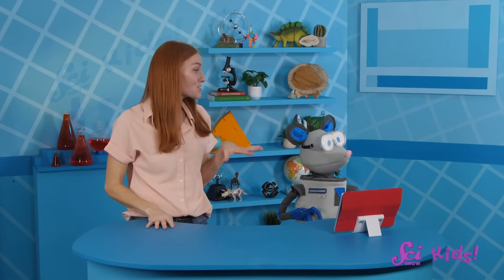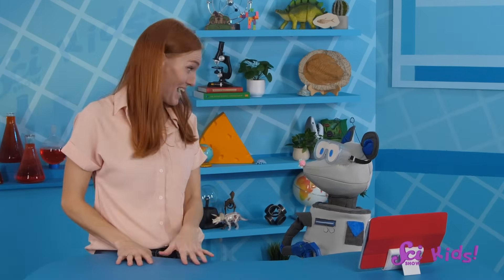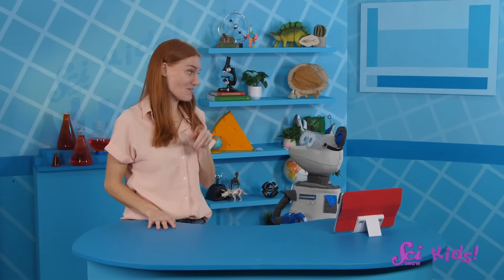Wow, Squeaks! Our friends took so many photos from their vacations last year! Hey, you want to play a game? I'll show you a photo, and you tell me what you can see in it.